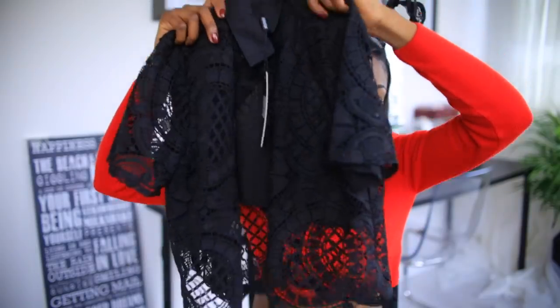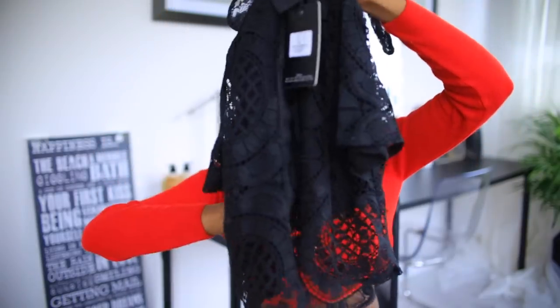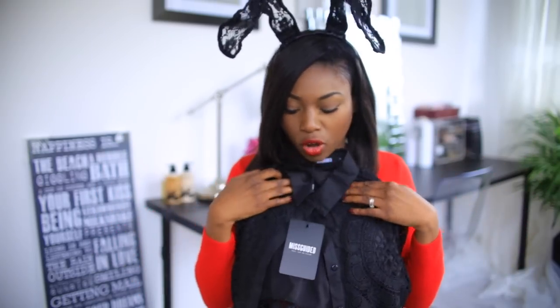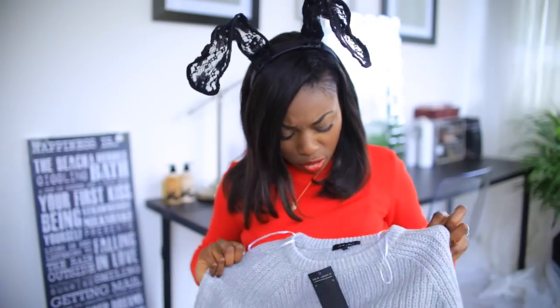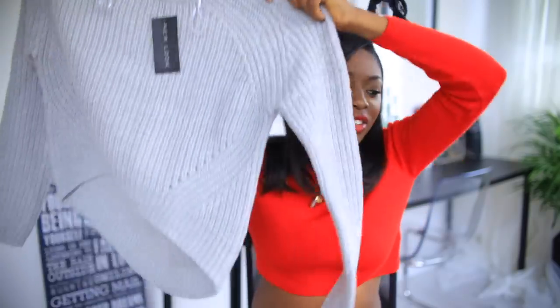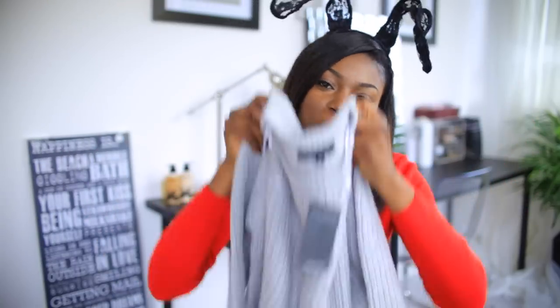I also bought this gorgeous little shirt from Missguided. Although it's cropped, it has a really nice lace pattern on the bottom and a lovely collar — a really elegant piece. Then I bought a chunky knit jumper which is actually from ASOS — a really nice gray jumper with a round bottom half, oversized and cute.